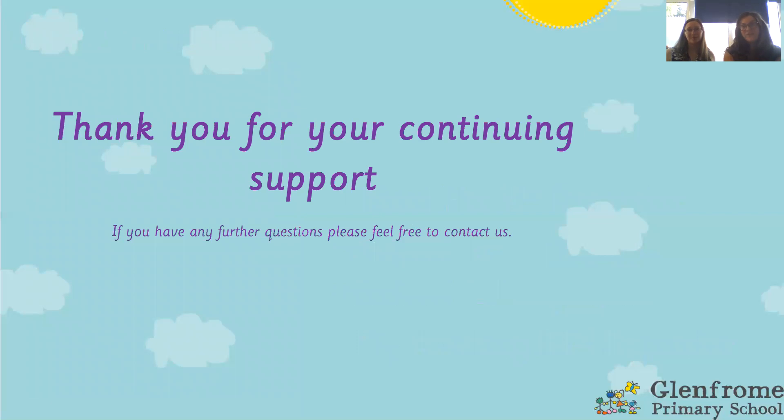Finally, thank you very much for watching this and for your continuing support in helping your children really achieve the best. We hope that's been really informative, but if you do have any other questions please feel free to get in contact with us, and hopefully we'll start seeing you on the playground in the not-so-distant future. Thank you very much for watching and we will see you soon.